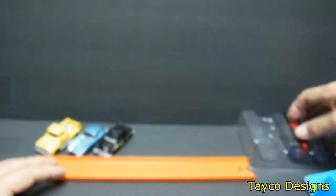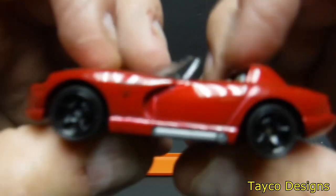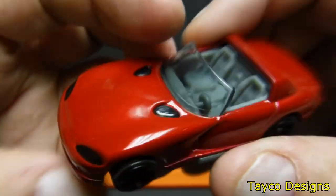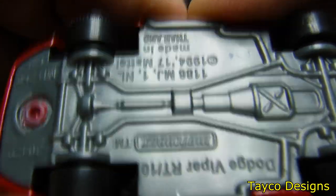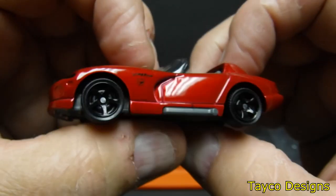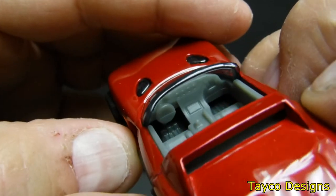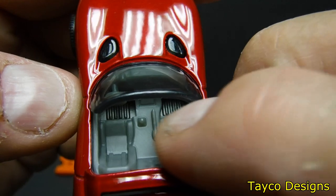I know y'all are wanting me to pull out the hearse, but let's focus on this one. Check that out — good looking car. I like this one a lot. We have a Dodge Viper RT/10, whatever that means. Very impressed with this thing — there's the steering wheel, dashboard, emergency brake.